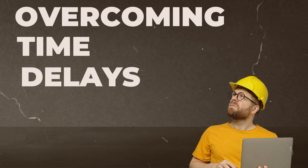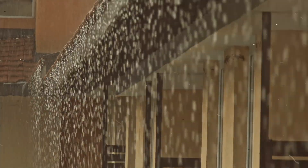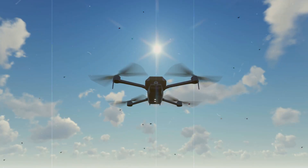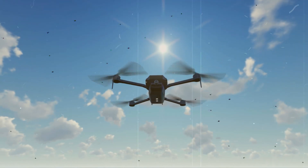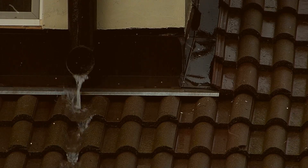Overcoming time delays. In most cases, a roof assessment doesn't occur after a recent rain, but with drones, there's no need to delay the assessment since you're not getting on the roof. A wet roof won't slow down a drone.